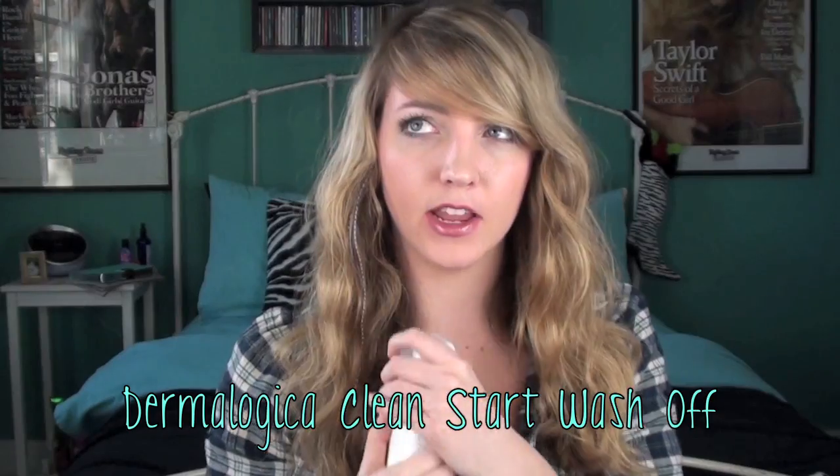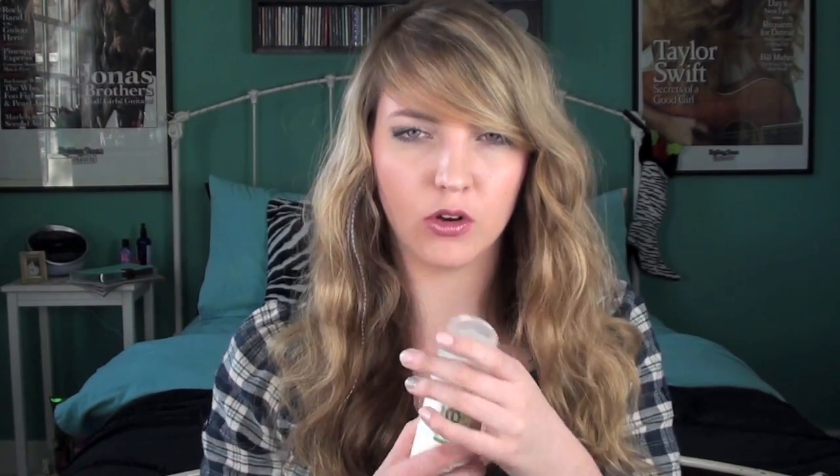I know there are other dupes for this at drugstores — I think the Sonia Kashuk one at Target. But nothing really compares. Next, I mentioned this in my skincare video: it's the Dermalogica Clean Start. I used this a bunch at the beginning of the year, loved it, then branched out to try other products. I went back to it more recently because I forgot how amazing it is. It smells like citrus — oranges and lemons. It has some salicylic acid in it, so it clears up your skin. If you have combination skin, you'll probably really like this.